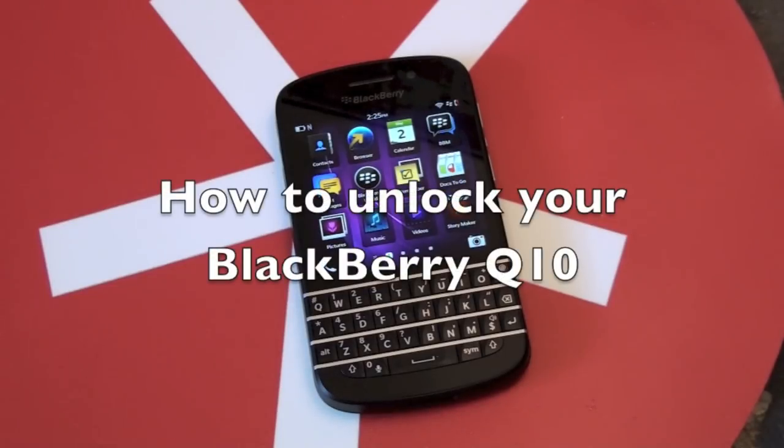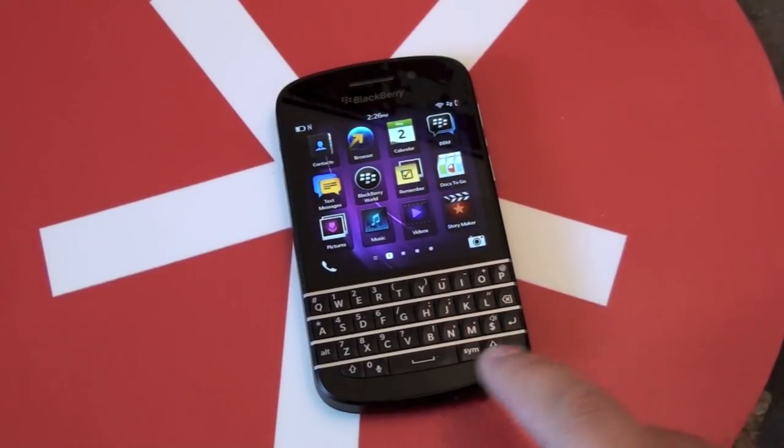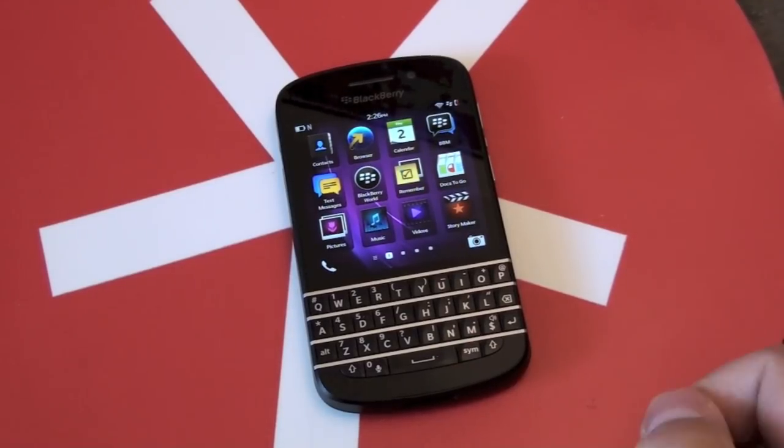Hey guys, Adam here for CrackBerry.com. I have my shiny new BlackBerry Q10 here, and this is actually a TELUS model, which I'm not going to be using on TELUS, so I'm going to need to unlock it.